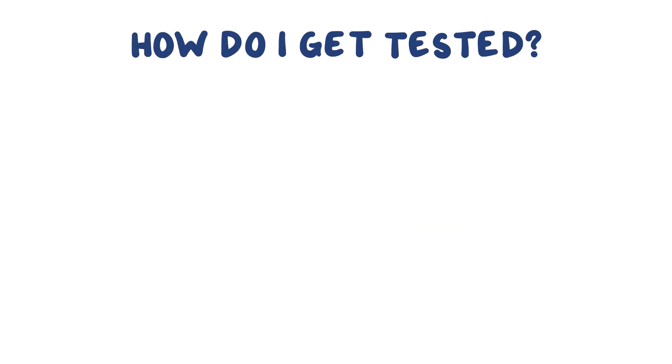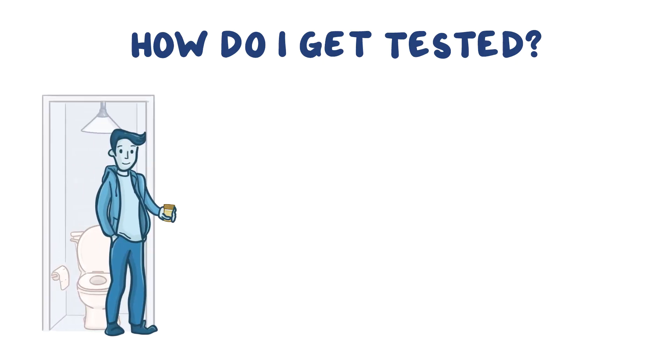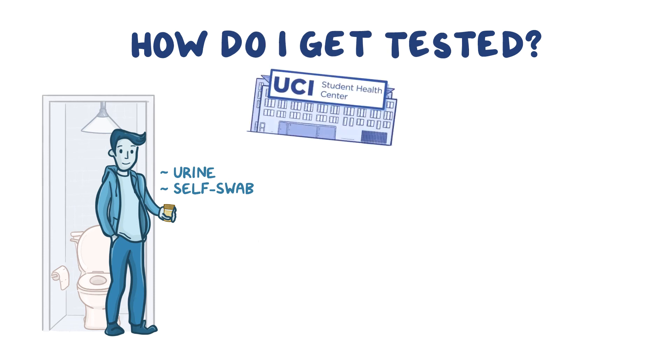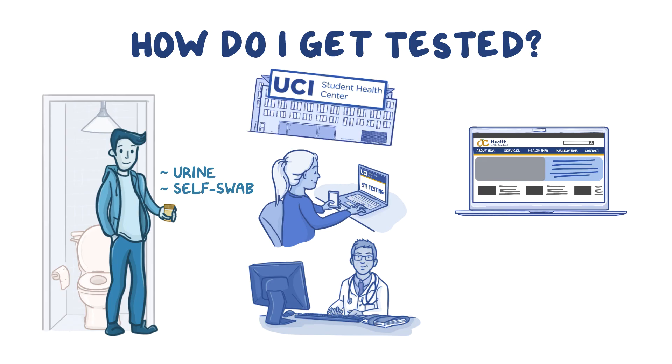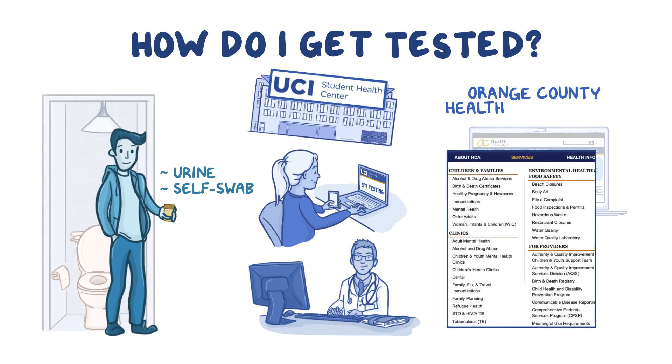How do I get tested? The good news is testing is easy and available to you as a student. Samples are drawn through urine or self-swab, depending on the tests being done. You can go to the UCI Student Health Center, check out their website, or see your medical provider to get tested. There's also free, anonymous, and confidential testing throughout Orange County. Please visit the OC Healthcare Agency for locations. Hashtag know the facts.